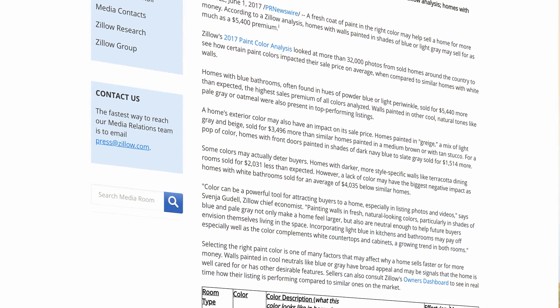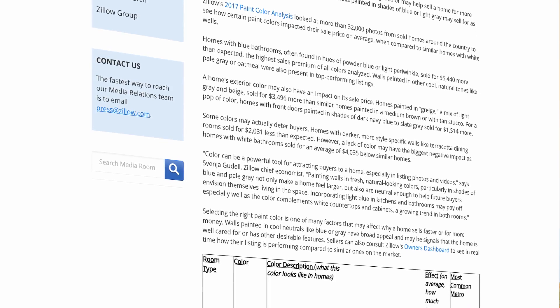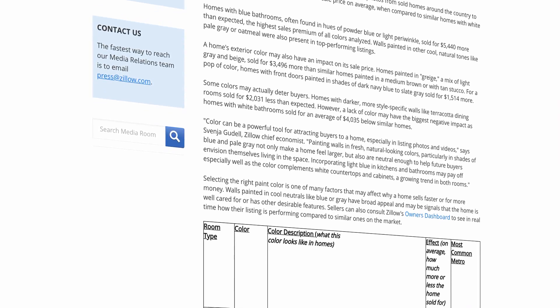We all know that a fresh coat of paint does wonders for increasing the value of your home, but some colors add more value than others. In 2017, Zillow did a paint color analysis study in which they looked at over 32,000 sold homes around the country and compared those homes to ones that are similar with white walls. Here are their findings.